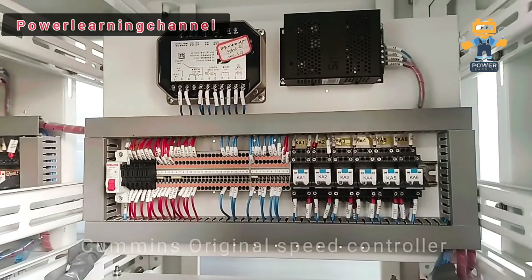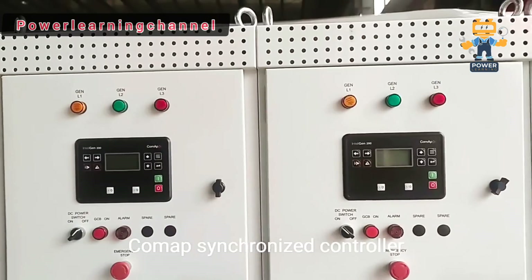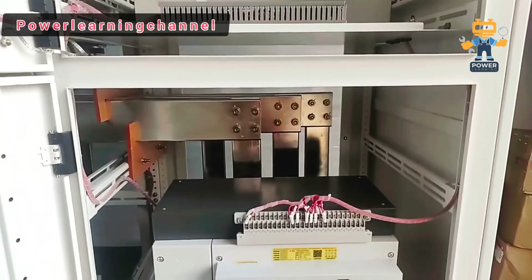Welcome to Power Learning, where we break down complex electrical systems so you can power up your knowledge. Today, we're diving into the difference between AVR and speed controllers in diesel generators. Let's get started.